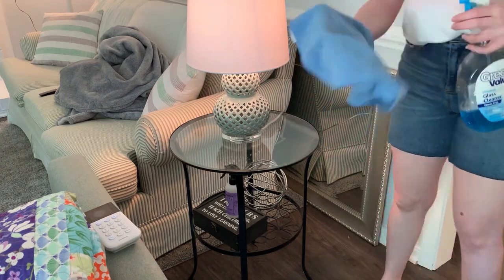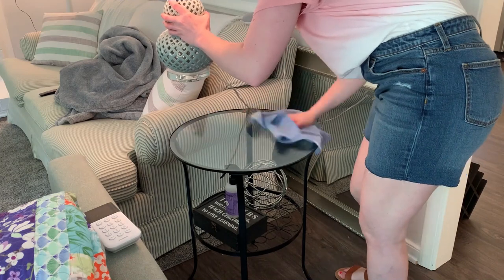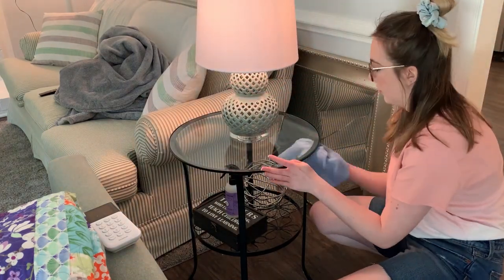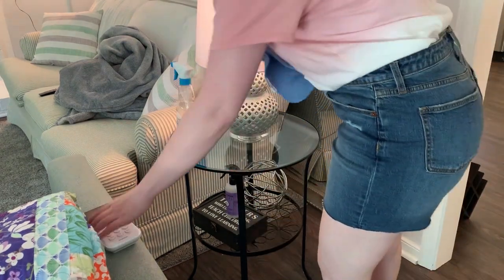I am so obsessed with this lamp here — it's brand new, I just got it the other day at HomeGoods. It is much better for this space than the one I had before; it's much smaller and I feel like it goes with everything really well. If you guys love shopping and home decor, I have several shop-with-me videos linked in my description box so you can go check them out.